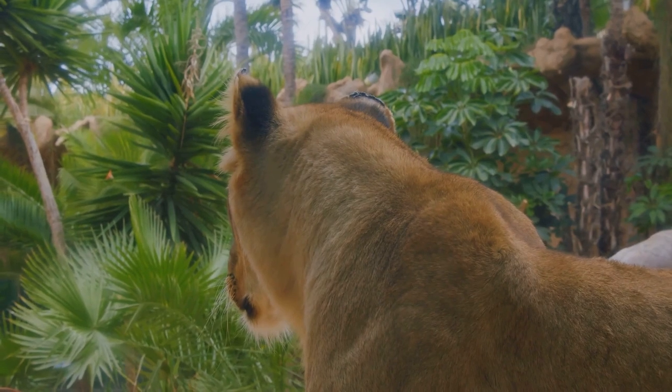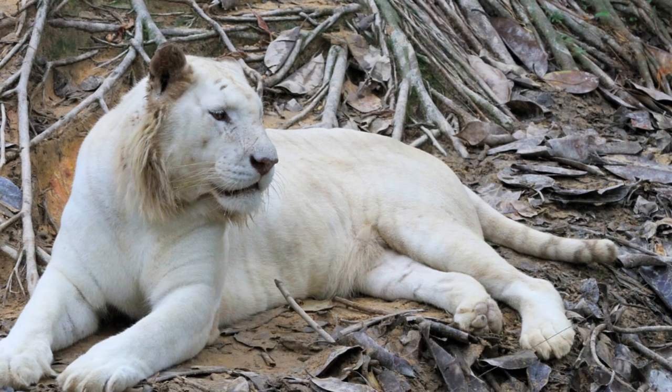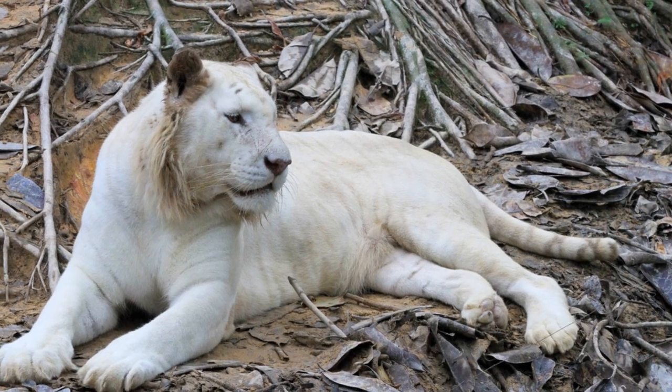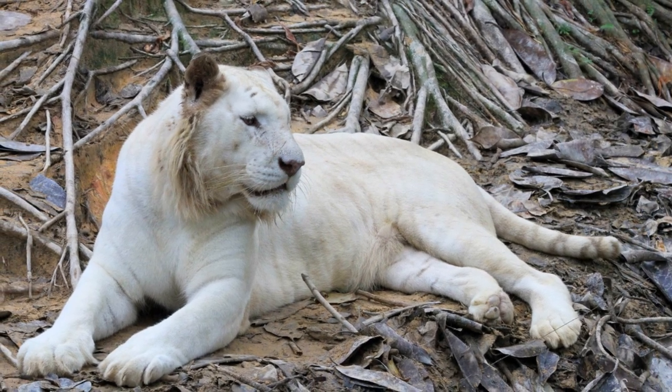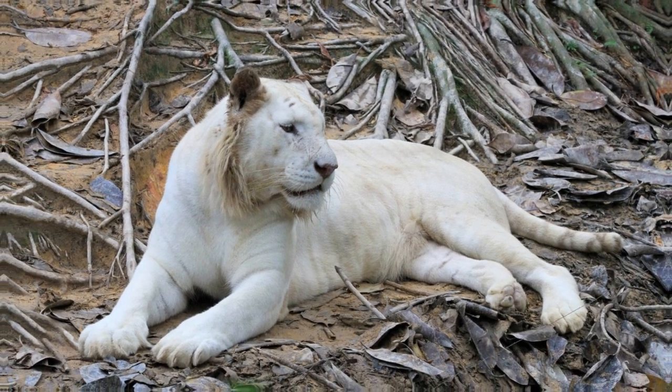Our final point of difference is a fascinating one. Did you know that lions and tigers can reproduce together? The offspring are called ligers when a lion and tiger mate, or tigons when a tiger and lion mate, and inherit characteristics from both parents, growing larger than either species.